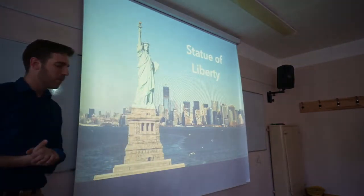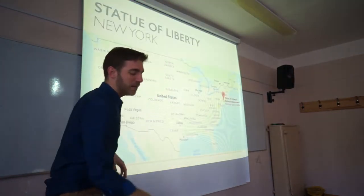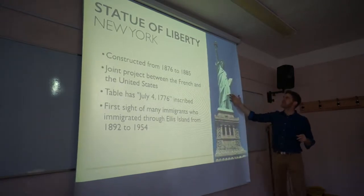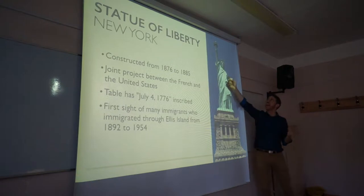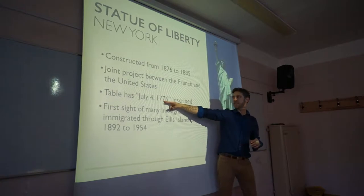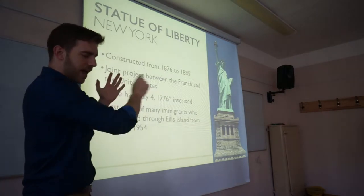Statue of Liberty — that's right. Where did it come from? France. It's in New York City. This part is from France and the pedestal was made in America. They shipped it in parts — it was constructed in the late 1800s in France. They actually had the torch and the head and the crown on display in France before shipping it over. On the tablet it has July 4th, 1776 — the date of American independence, when the Declaration of Independence was signed.